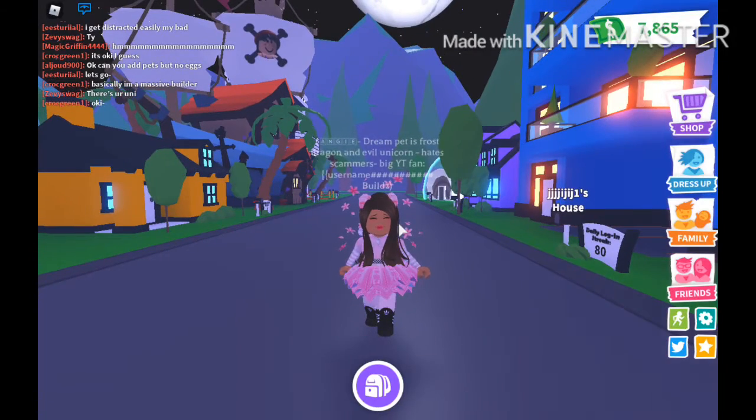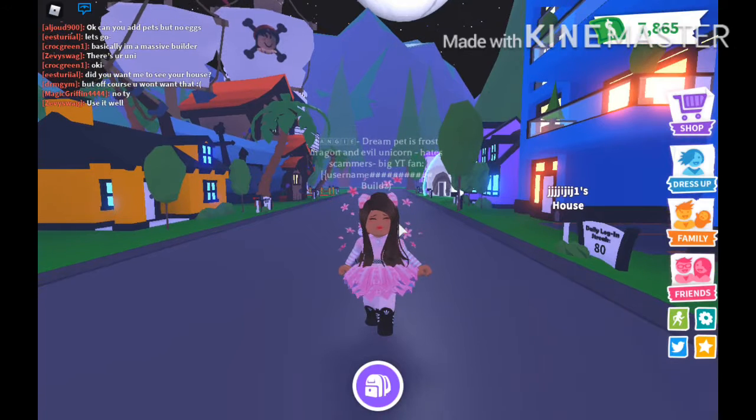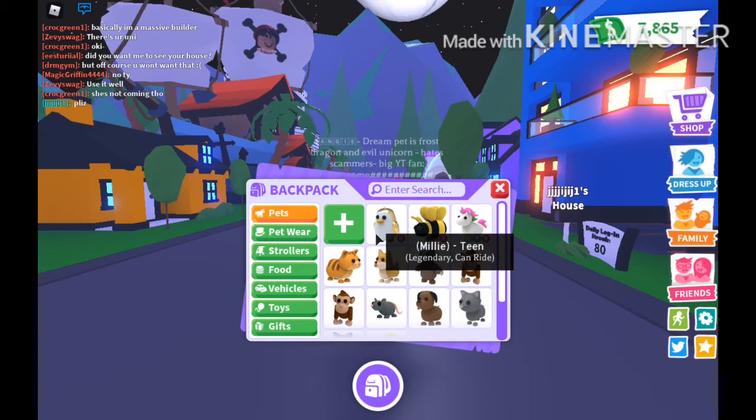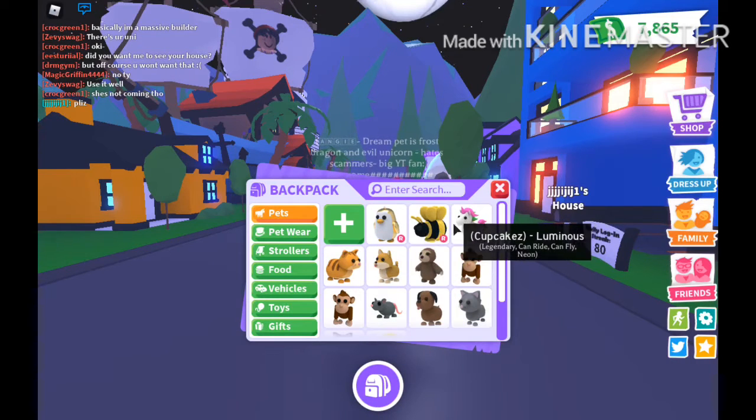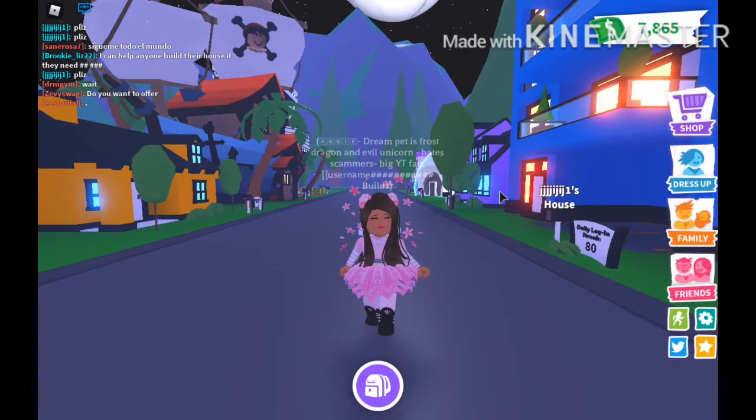Hello guys! I'm back with another video today. In today's video I'm going to be telling you a story of how I got the Neon Unicorn in Adopt Me. They are right here. Let's start the story.